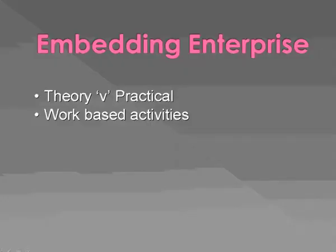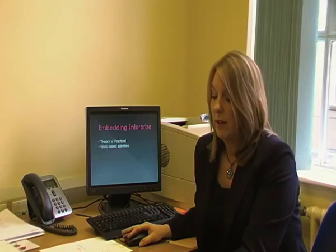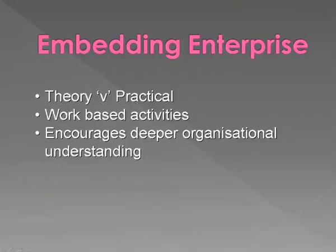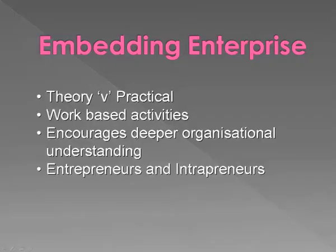The course looks at the theory but it also looks at the practical aspects of enterprise. It looks at the real world, encouraging a critical analysis of organisational procedures, policies and strategies, and it really encourages students to become involved in all aspects of businesses, maybe those that they're not usually involved in. It looks in particular at how different elements of the organisation impact on other different areas across the organisation.